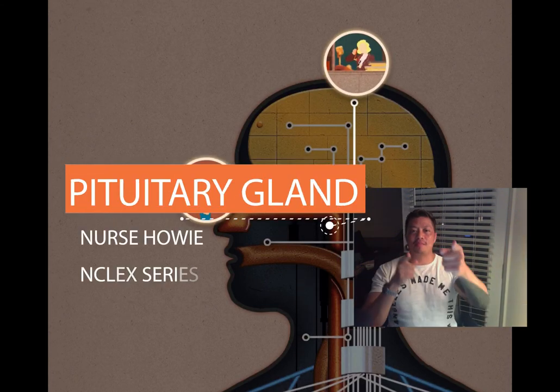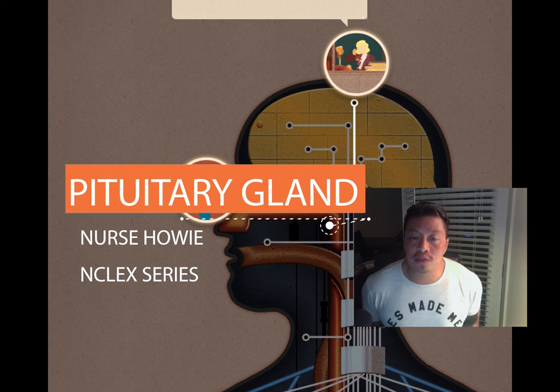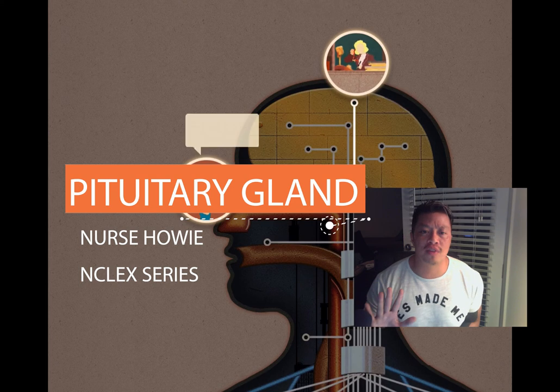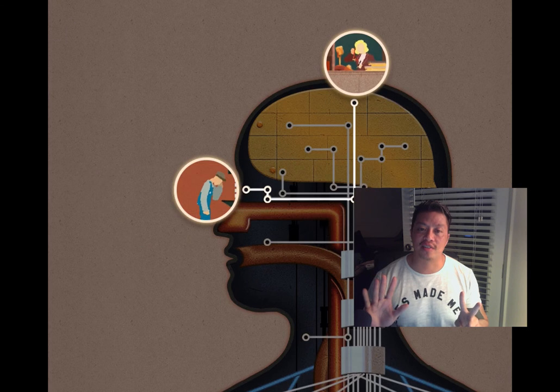Hey guys, what's up — Nurse Howie — and we're talking about the pituitary gland. The pituitary gland is called the master gland because it has five hormones on the anterior side and two hormones on the posterior side.